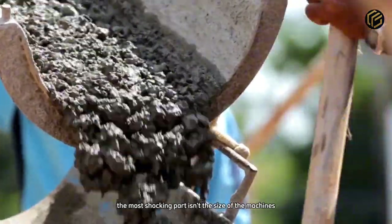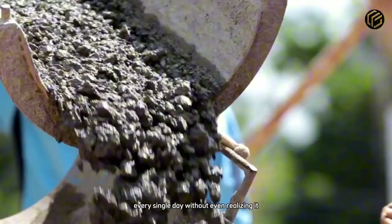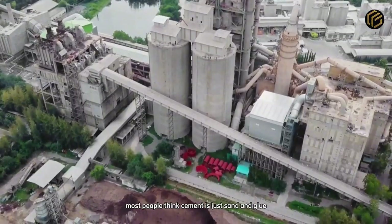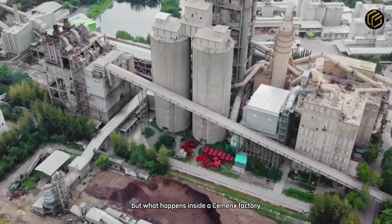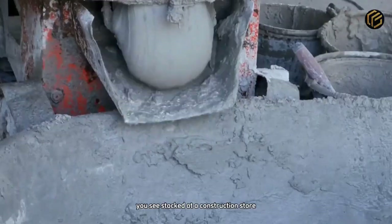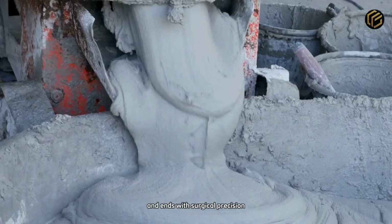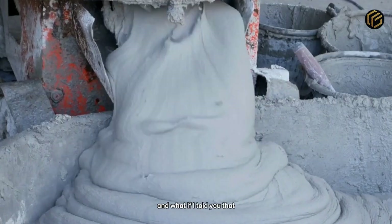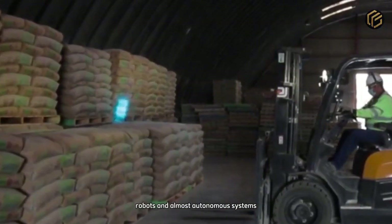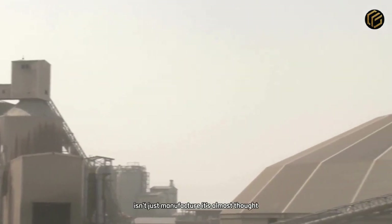And the most shocking part isn't the size of the machines, but how much we depend on this material every single day without even realizing it. Most people think cement is just sand and glue, but what happens inside a CEMEX factory could surprise even the most curious minds. Behind every bag you see stacked at a construction store, there's an entire engineering system that starts with rock explosions and ends with surgical precision. And what if I told you that all of this is controlled by sensors, robots, and almost autonomous systems? We're entering an era where cement isn't just manufactured — it's almost thought.